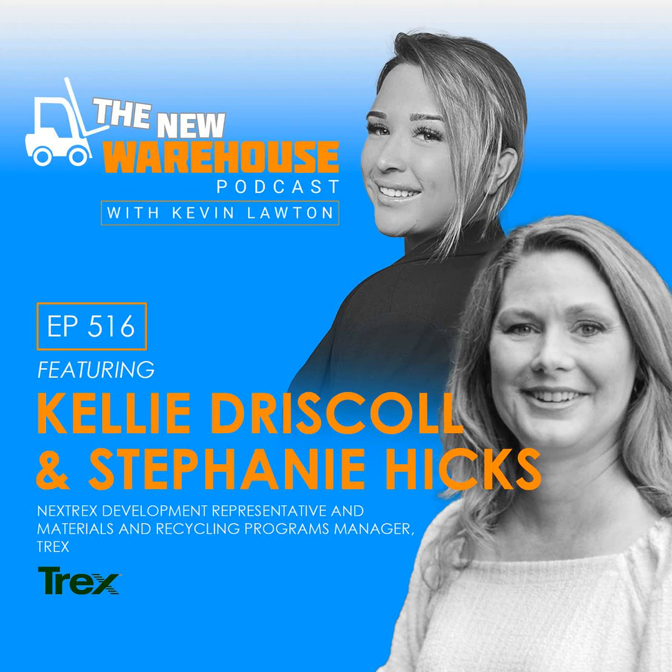It's Kevin Lawton with the New Warehouse podcast, bringing you a new episode today. On today's episode, I'm going to be joined by Kelly Driscoll, who's the Next Trex development representative at Trex, and her counterpart Stephanie Hicks, materials and recycling programs manager at Trex. Trex is all about making recycled material into products for construction. We're going to dive into their recycling program and how they're working with the warehousing industry to take waste and convert it into construction materials. So Kelly and Stephanie, welcome to the show.